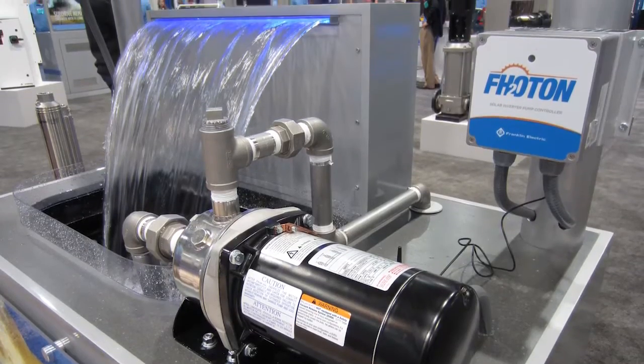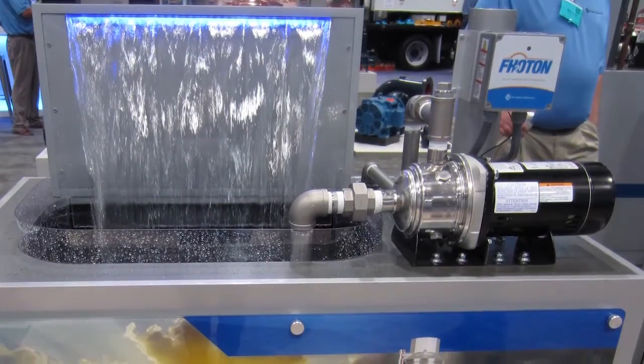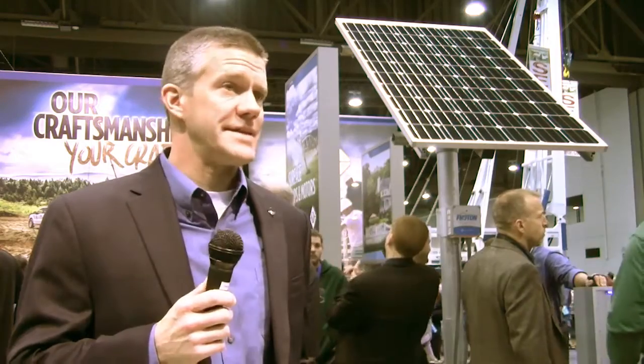We're using our full Franklin submersible motor, which is a little different than other competitors on the market. They usually have either a positive displacement pump, which is lower flow, or a DC pump.